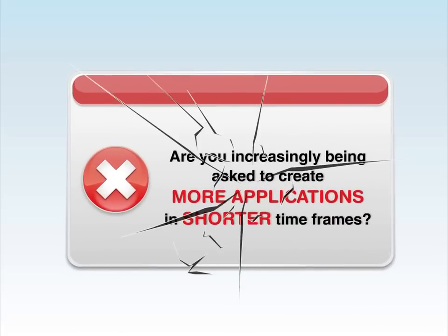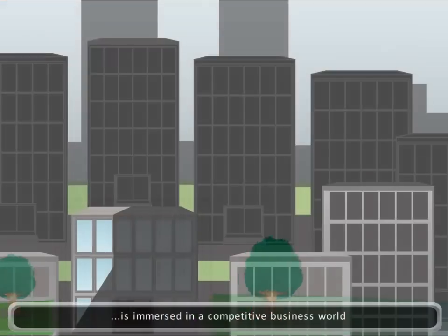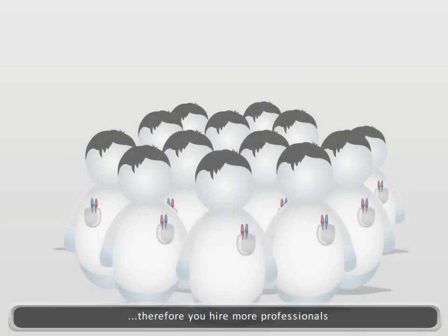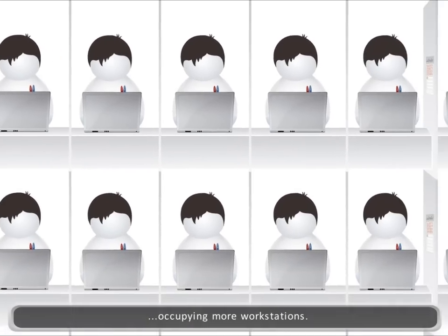Are you increasingly being asked to create more applications in shorter time frames? Your company is in a very competitive business world, so in order to be at the forefront, you must create more applications in much less time. To achieve this, you must increase production. Therefore, you hire more professionals occupying more workstations.